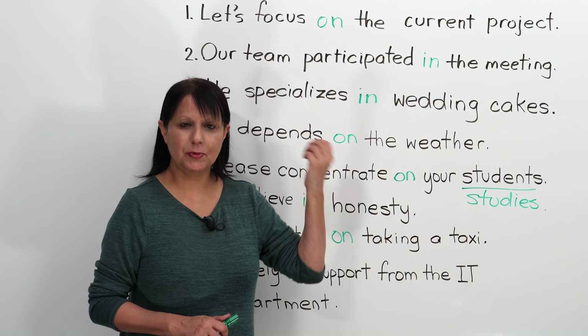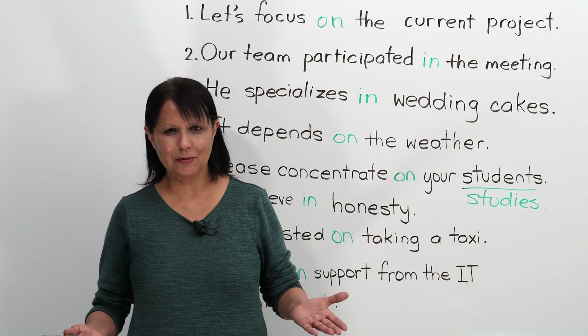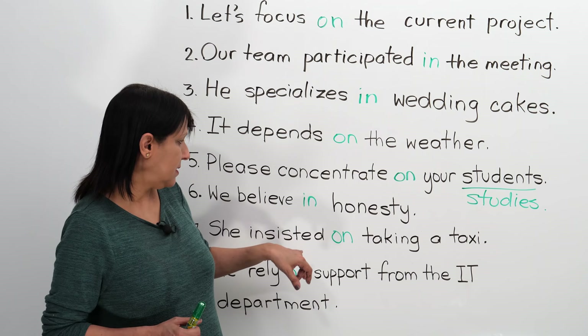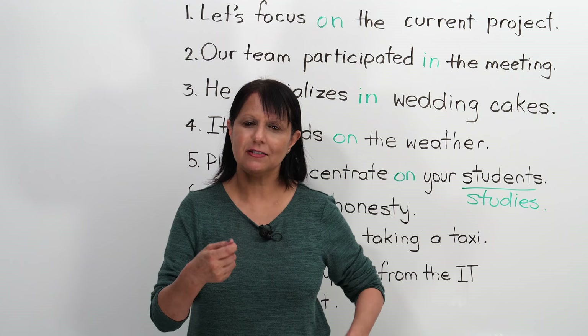As you saw, doing it a second time doesn't mean you automatically get it — you do have to work at it a little bit, but hopefully you've already mastered some of them. What can you do now? Write your own sentences. What have you participated in? What do you need to concentrate on? What do you believe in? Make it relevant — write sentences about your life, your work, your family, and then the verb and preposition will come together in sentences that make sense for you.